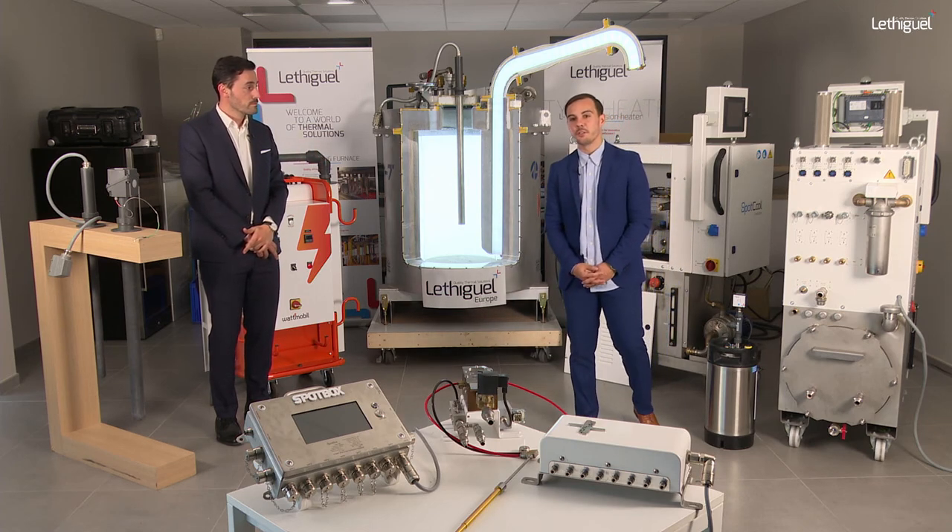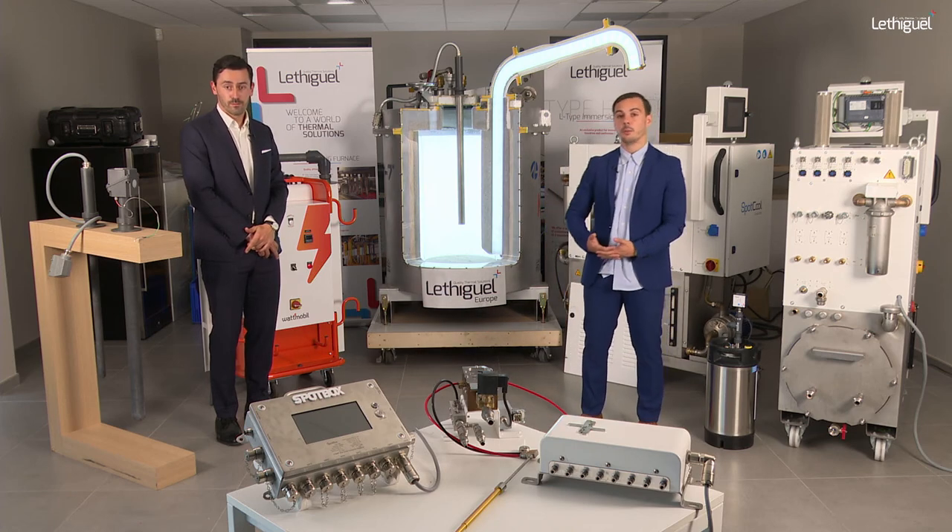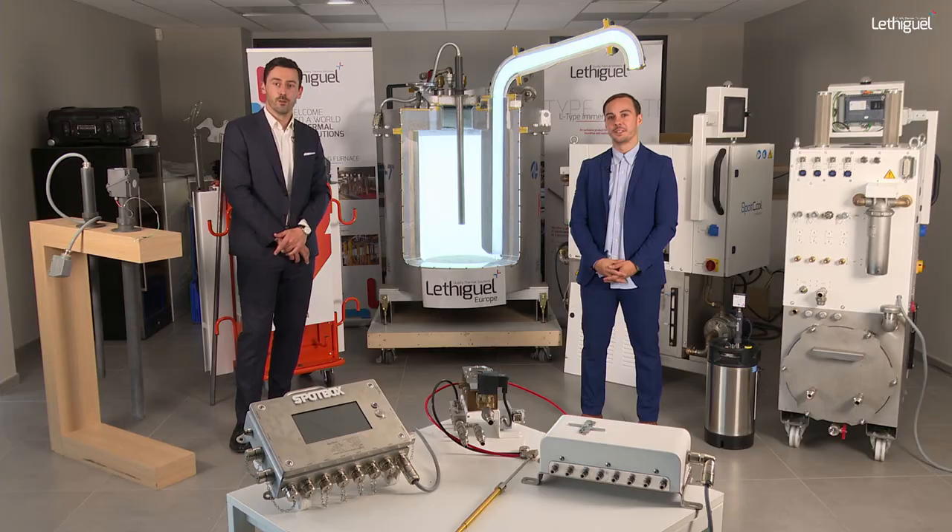Thank you for your time. Feel free to check our website. If you have any questions, contact us at sales@lechigel.com and we remain at your disposal for any request. Thank you very much, see you, bye-bye.